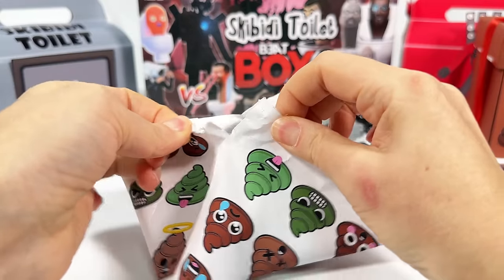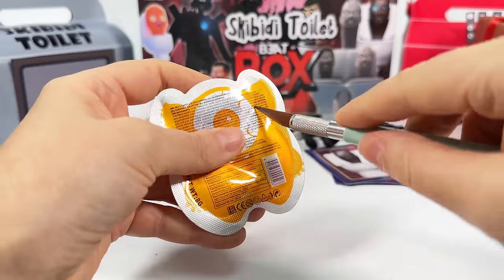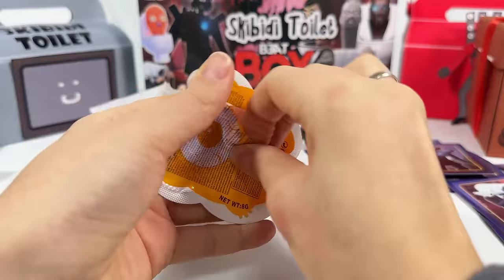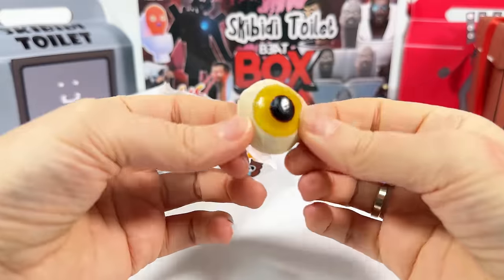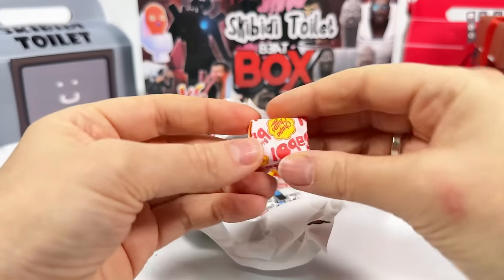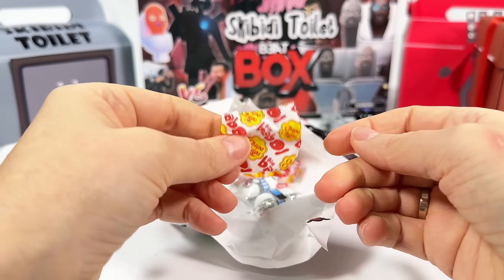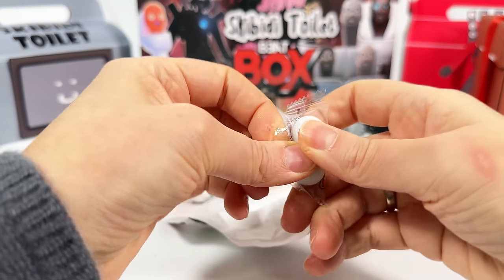Finally, it's time for sweets! Let's try! Jelly candy! And this is chewing gum — I will inflate big balloons behind the camera and you won't see it! Oh, the wafer chocolates! They look like Kit Kats!